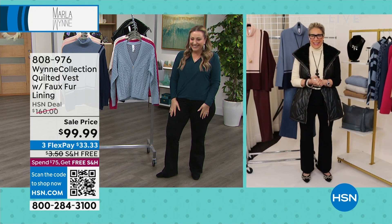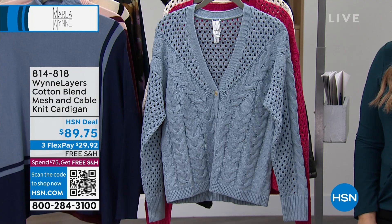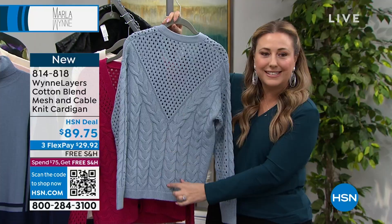808976 is the item number. We're going to continue on, Marla. I cannot wait to talk about this gorgeous cotton blend mesh and cable knit cardigan. I love the buttons and all the different knitting. It is so high-end and expensive to do one weave here, one knit here — with the cable knit in princess seams. I absolutely love this.